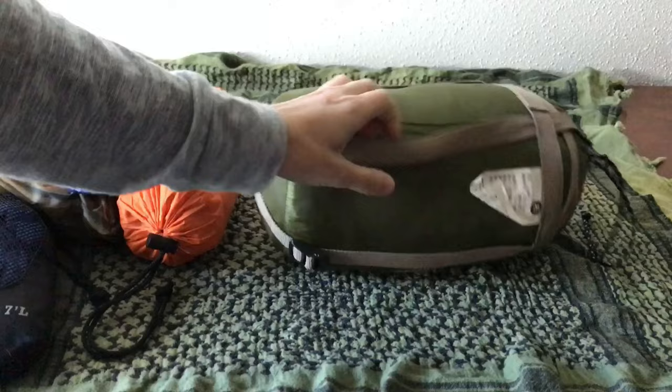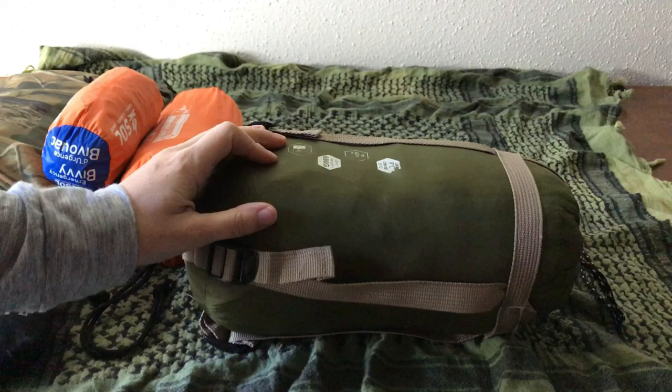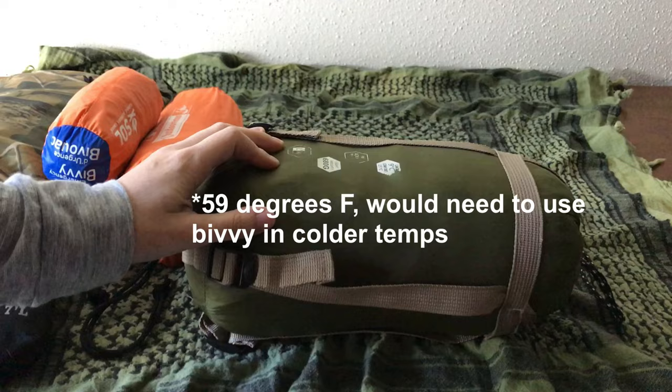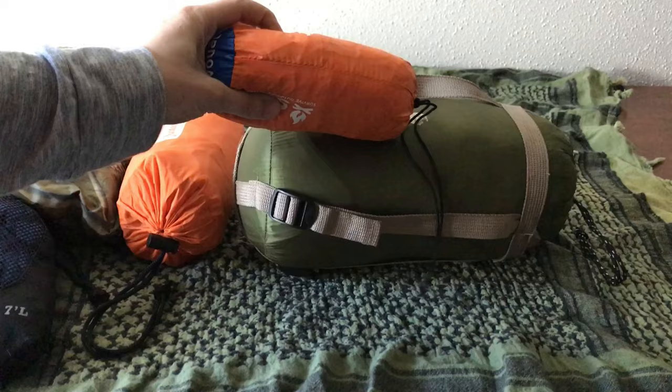This is my main sleeping bag. It's nice and lightweight for our temperatures here in central Texas. It goes down to about 30 degrees Fahrenheit — 15 degrees Celsius — which is perfect for our needs. We don't really need anything much heavier. If it was super cold, I could combine the sleeping bag with the emergency bivy, so I have a couple of options there.